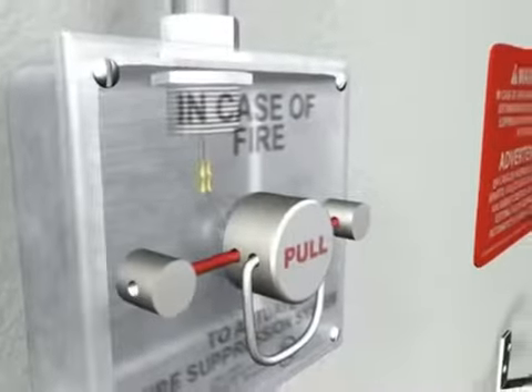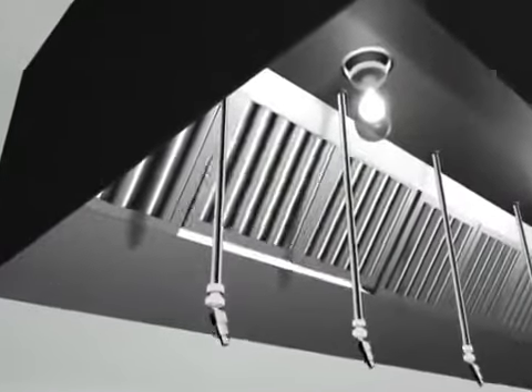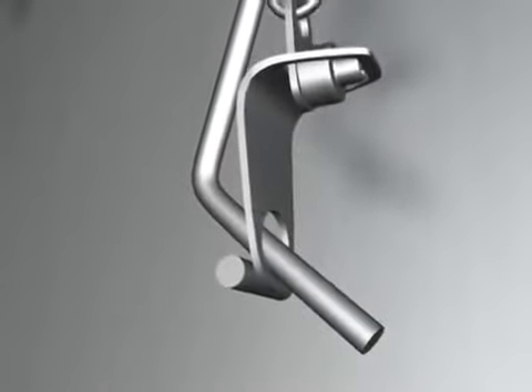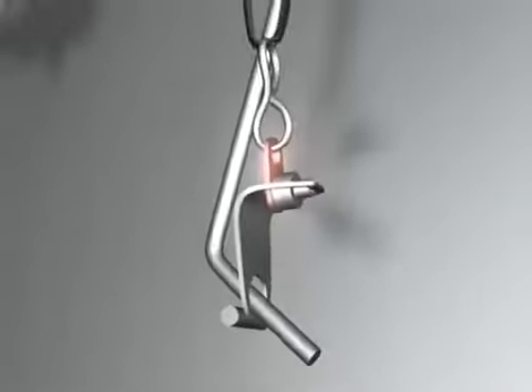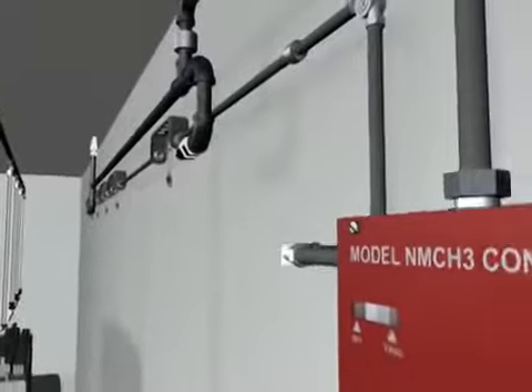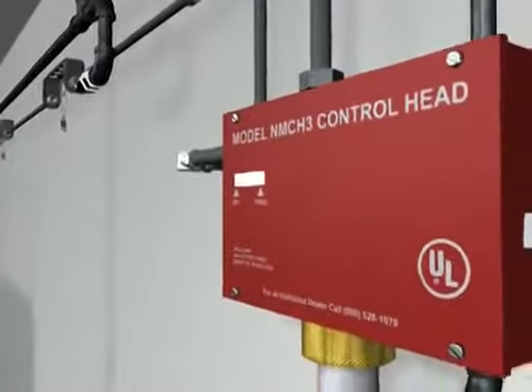In the event of a fire, the Kitchen Knight II system is actuated either by the manual pull station or the fusible link detection system located in the hood. The fusible links are carefully installed and positioned in each duct area and over each hazard.